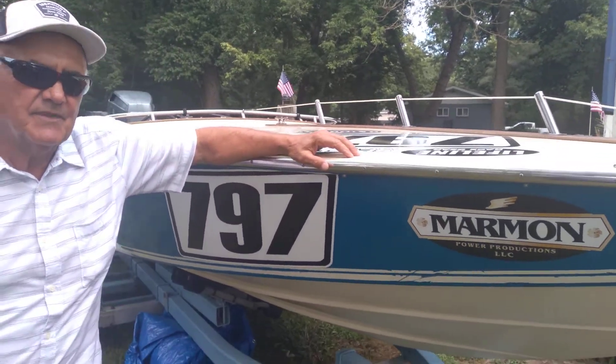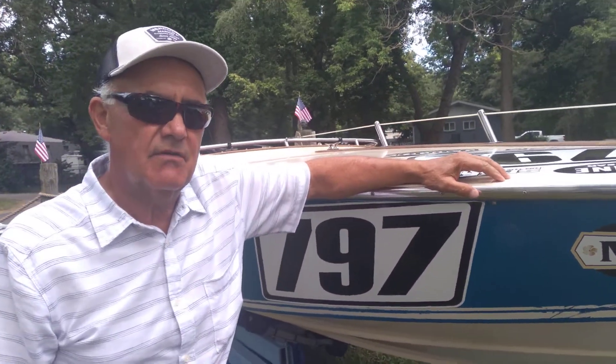So we're standing here in front of the boat. What type of boat is this? A 21 Challenger. And how many feet is it? 21 foot — that's why it's called 21. What's the horsepower on it? 300 Merc.